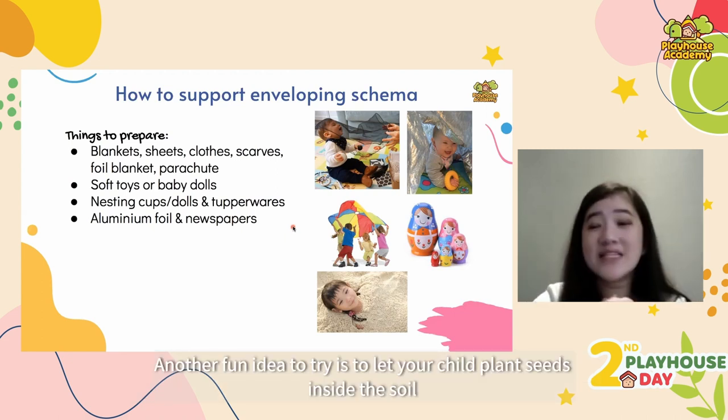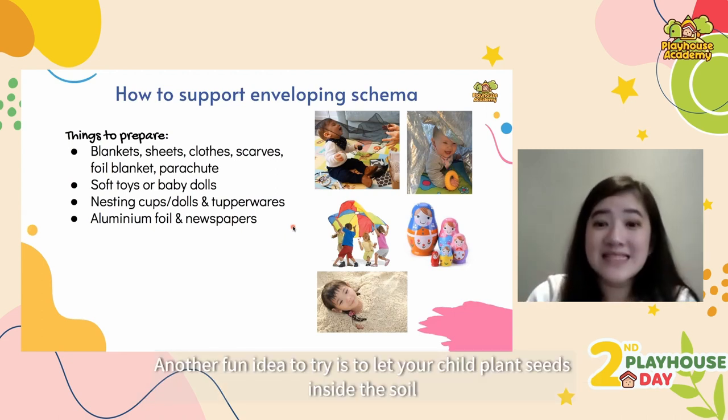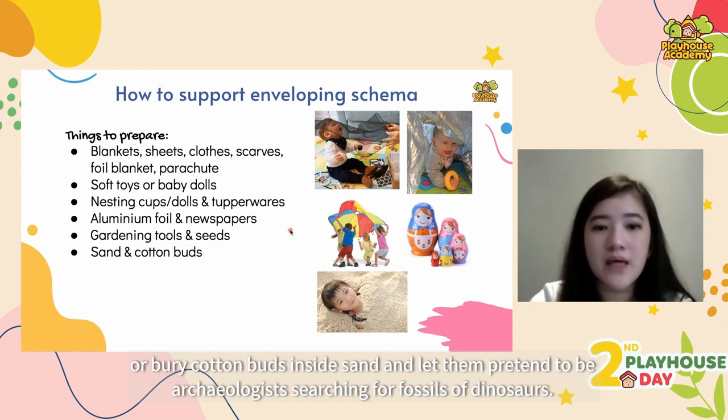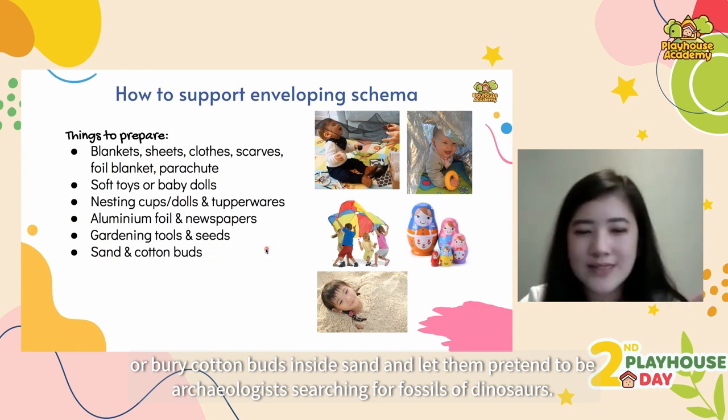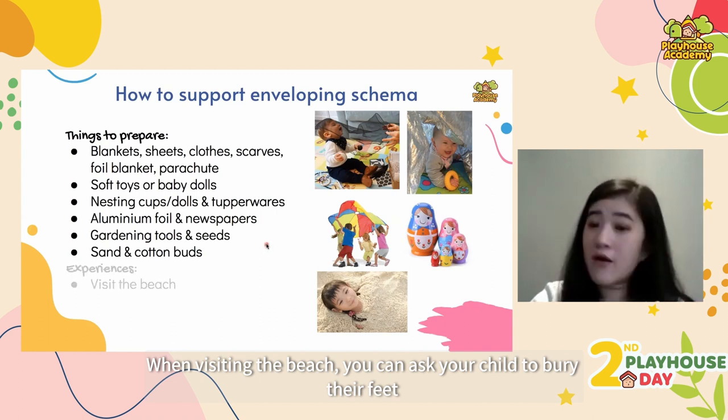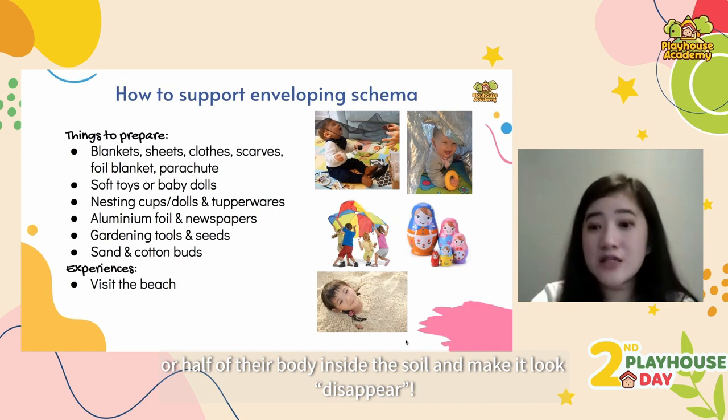Another fun idea is to let your child plant seeds inside soil, or bury cotton buds in sand and let them pretend to be archaeologists searching for dinosaur fossils. When you visit the beach, you can ask your child to bury their feet or half of their body in the sand and make it look like they've disappeared.